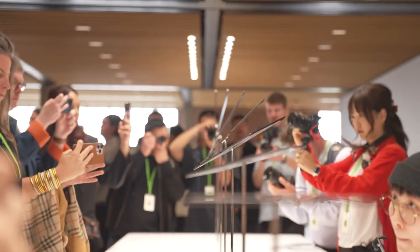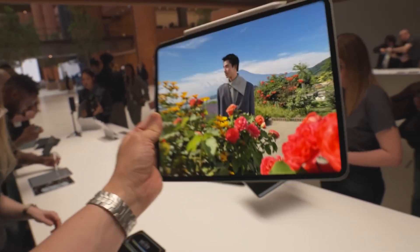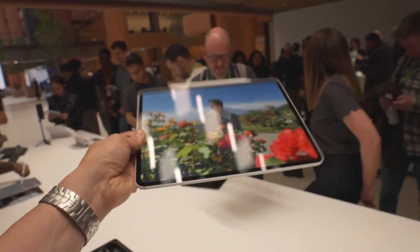For content creators, photographers, and videographers, the iPad Pro M4 is the ideal tool because it supports 4K video recording at up to 60 frames per second, enabling users to easily create beautiful material.